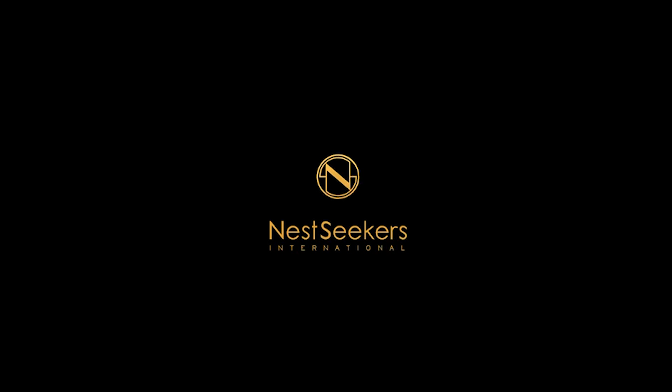If you're interested in learning more, do let me know. My contact information and the full details of this property are available in the description down below. If you're looking to buy or sell in New York City, do reach out — we can definitely help. If you haven't yet, do subscribe and follow me for more. I'll see you on the next tour.